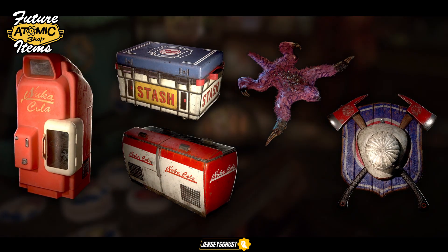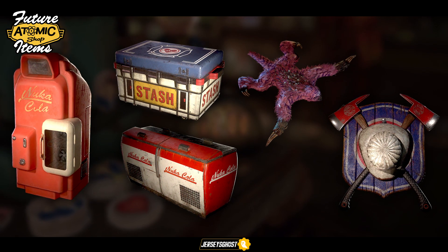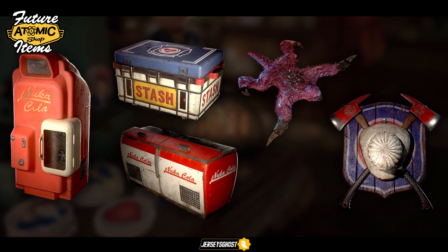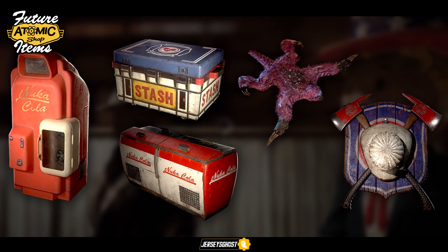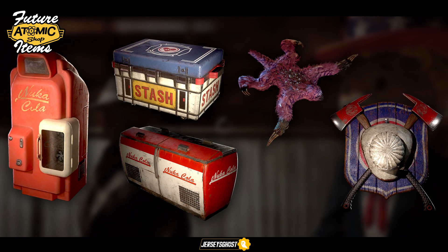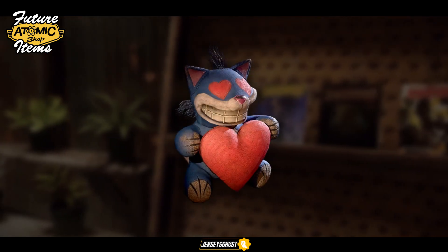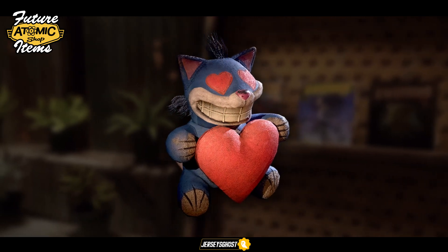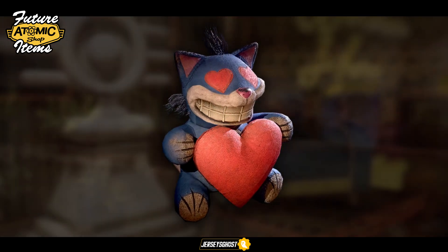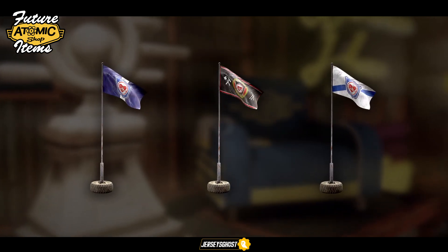More items soon to come include a pristine variant of the Nuka Cola vending machine, a Responders themed stash box, a Nuka Cola themed freezer, a pink variant of the previously shown Mega Sloth pelt rug, a Responders themed piece of wall decor, and for the occasional plushie — a Mr. Fuzzy Valentine's Day themed variant here to share the love.